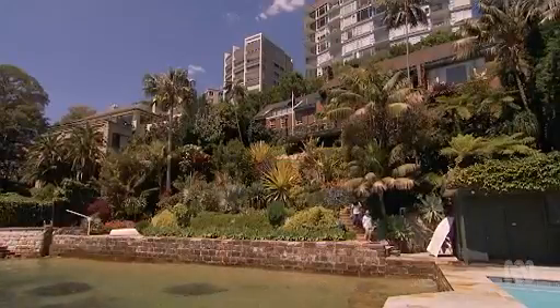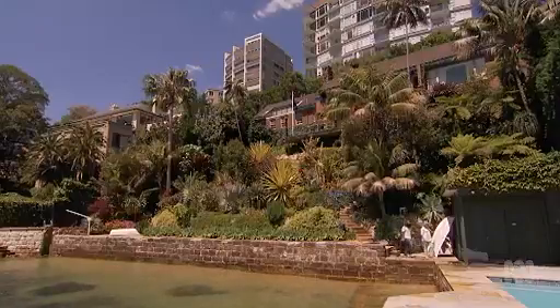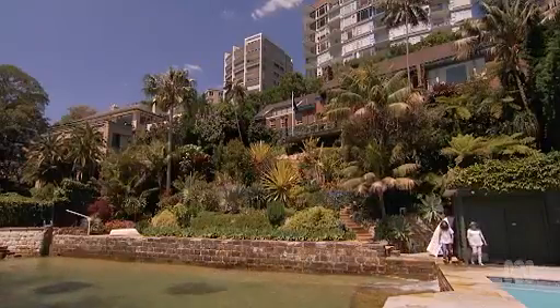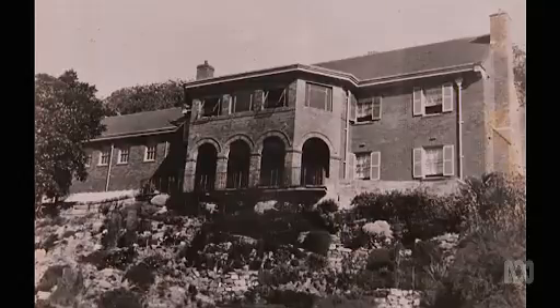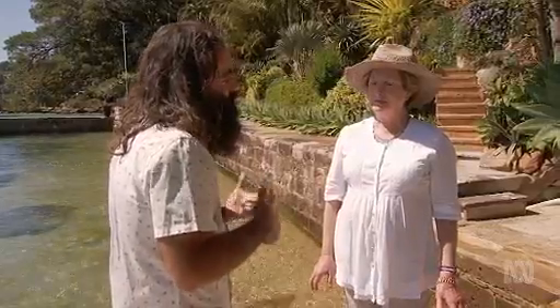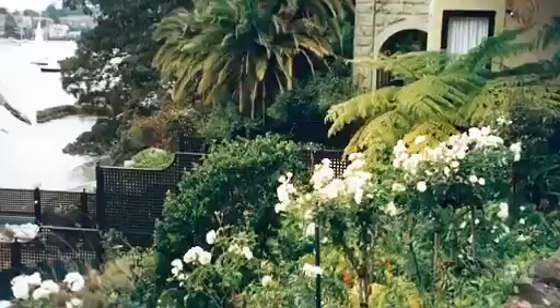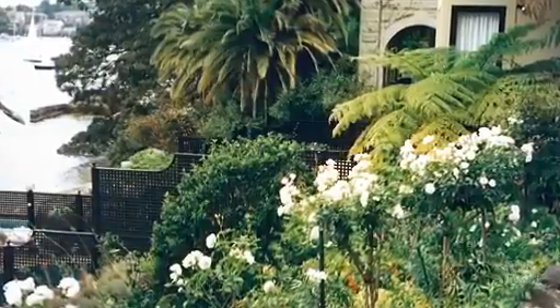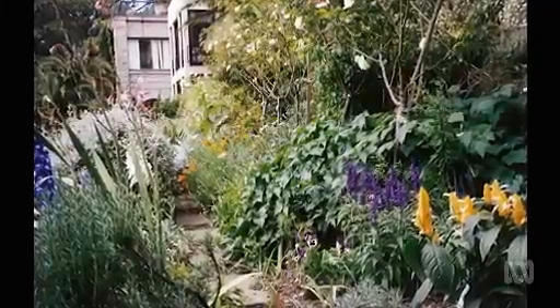We moved here 40 years ago, and when we arrived, it had the most beautiful view I've ever seen, but the house itself was very well built but ugly as hell. And the garden was so terrible, so we pulled everything apart. Did you have any garden design ideas to get started with? I wanted the typical English garden. I wanted camellias, gardenias, azaleas, and lots of roses. And I spent more money on sprays and anything I could find to keep them alive and healthy.